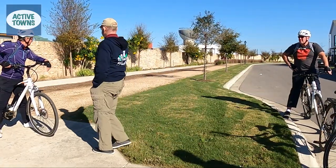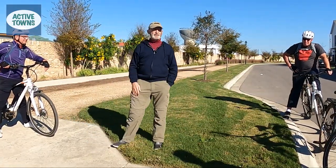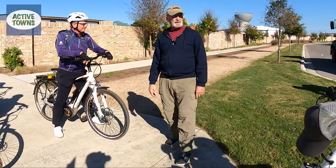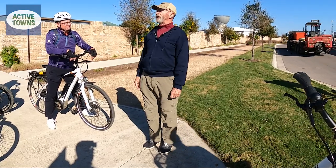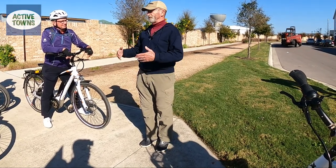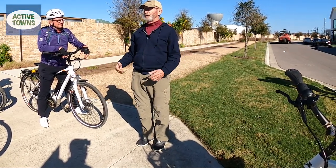This stretch here is our main path. When the community is finished and they complete the path, it'll be 6.7 miles. It runs really on the perimeter of the residential part of the community.